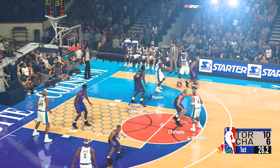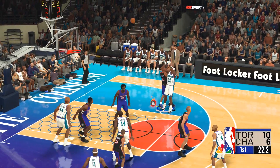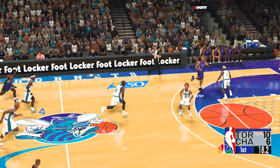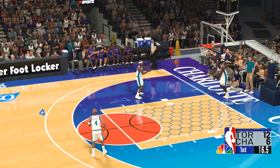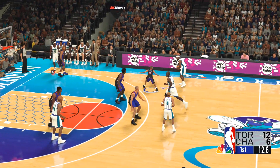The pass to West, out to the right wing. Five on the clock. Tries from 16 — Toronto grabs the miss. Here's Carter, and then Carter with the dunk. Maybe could have tried for a more memorable dunk than that one, and we know he's capable of those memorable ones.